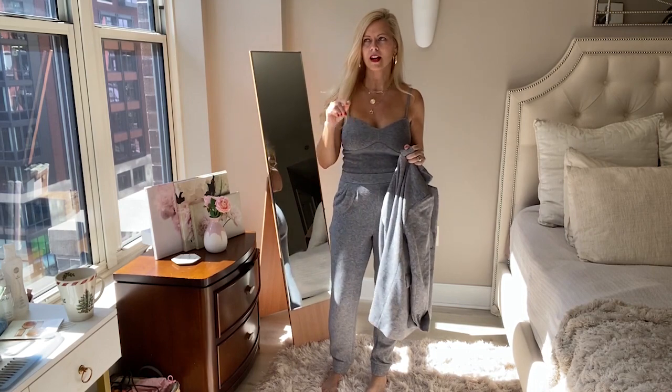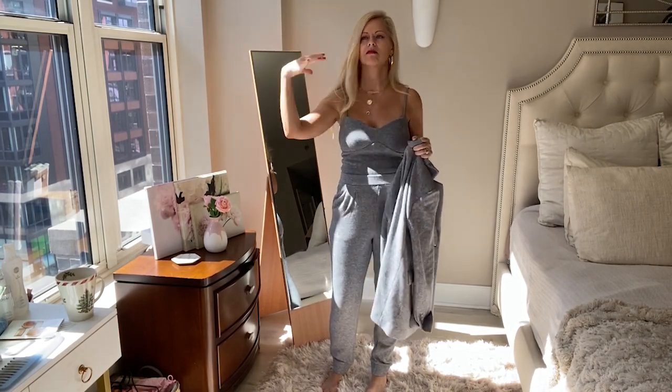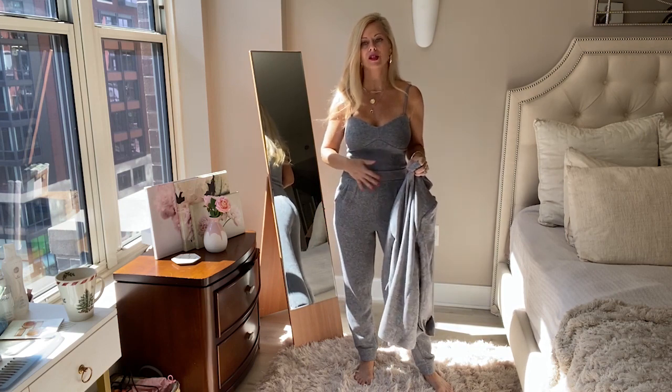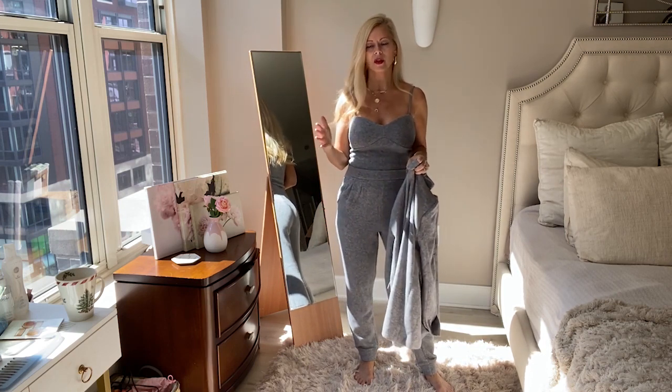Before we get started, I'm apologizing for all this weird lighting — it's just very sunny out right now, so I hope you can get a good look. This is my first set that I want to show you and I'm in love with it. It's super comfortable, super flattering, and cozy for the fall.